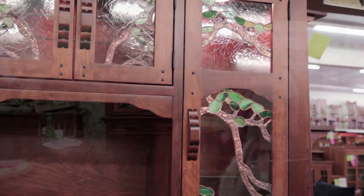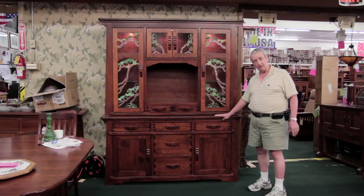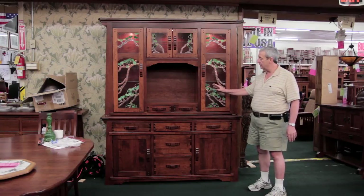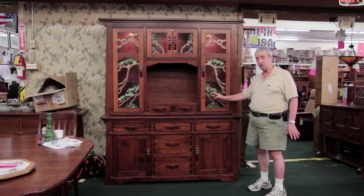Adjustable glass shelves, and the buffet is available separately. If you like, we can make this in different sizes. We're currently working on a kitchen made in the same style — an entire kitchen done in this Greene and Greene design. If you come by the store we may have this in stock — we'd love to show you in person.